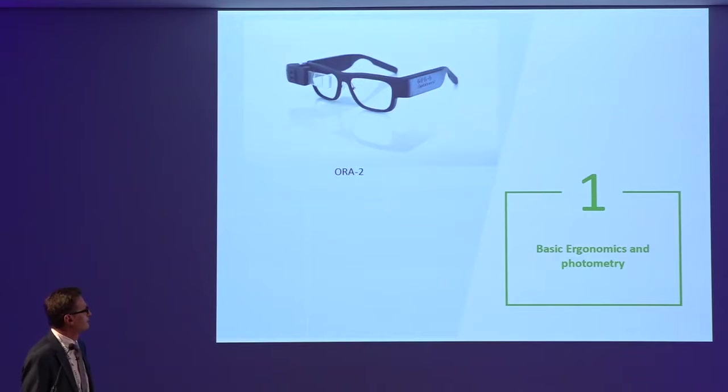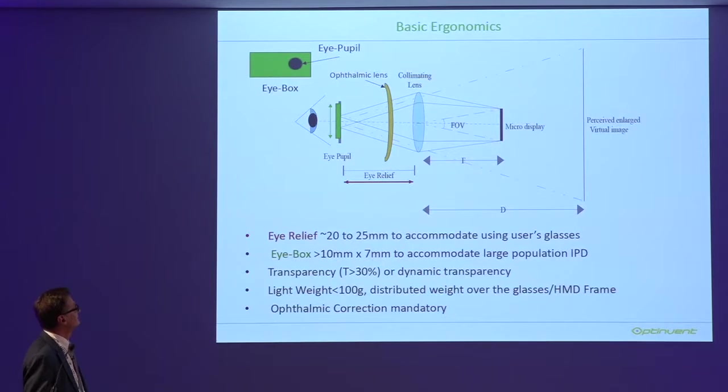Let's start with basic ergonomy. Don't be afraid of this optical drawing. What is a near-to-eye display and why do we need it? We use a micro display, which is like your laptop screen except very small — less than one centimeter — and we magnify the image. When you look at the display, it looks big. This is the basic concept of near-to-eye optics.